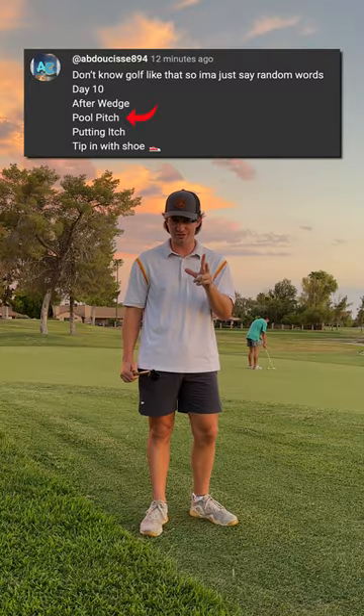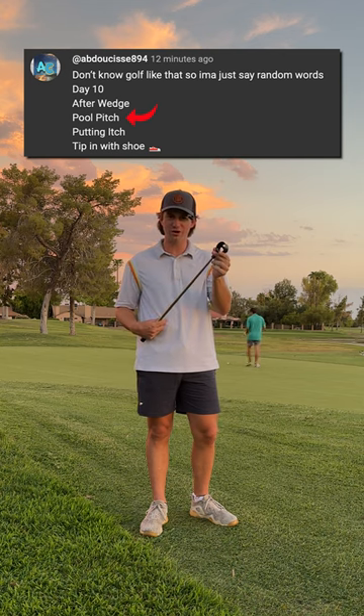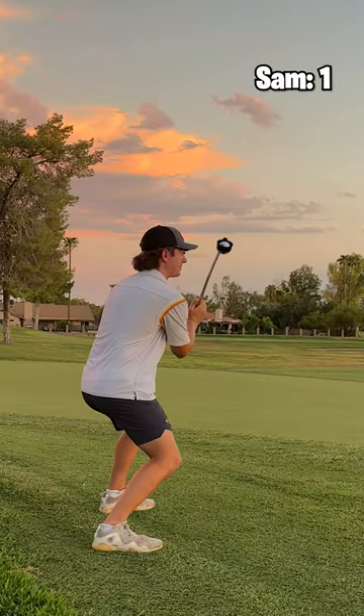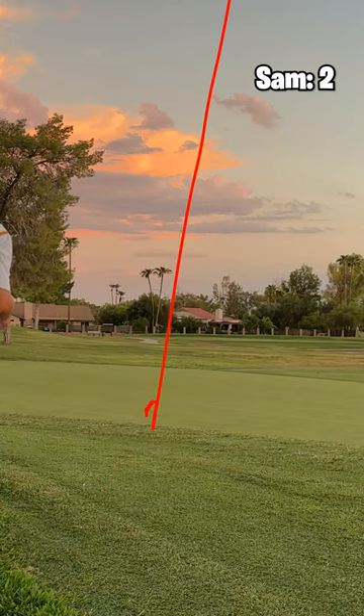Pool pitch stumped me for a little bit, but then I remembered: if you hit a ball into a pool, you got to use a ball grabber to get it out. So we're going maximum length ball grabber. Here we go. That ain't too bad.